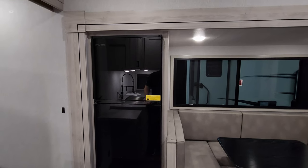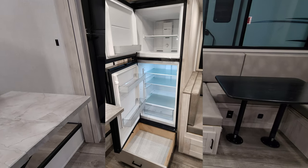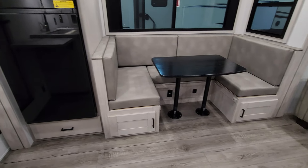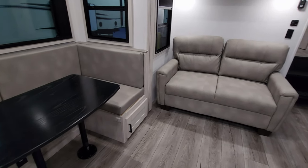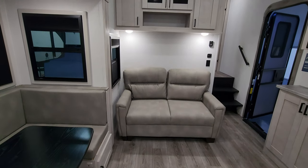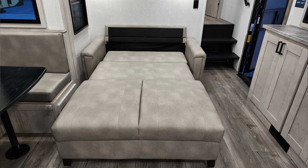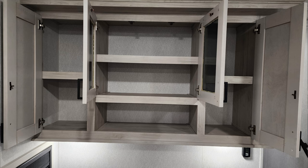10.7 cubic foot 12-volt refrigerator with a drawer down below as well. The slide floor matches the main floor, so it gives it that continuous look. Then you have a really nice glide sofa that will flip out and make into a bed so you could sleep a couple more people here. Lots of overhead cabinet and shelf space.